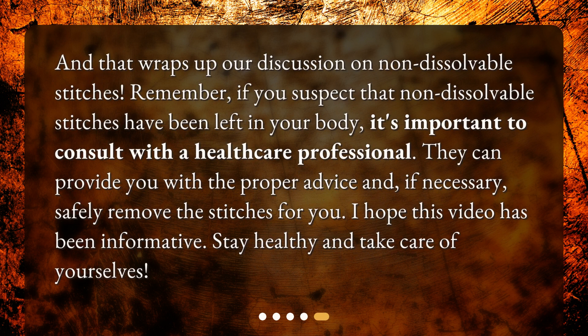And that wraps up our discussion on non-dissolvable stitches. Remember, if you suspect that non-dissolvable stitches have been left in your body, it's important to consult with a healthcare professional. They can provide you with the proper advice and, if necessary, safely remove the stitches for you.